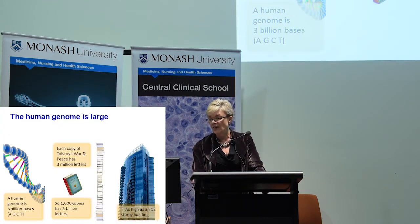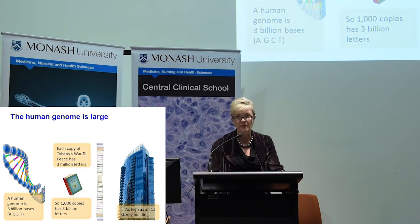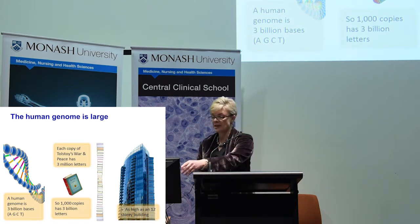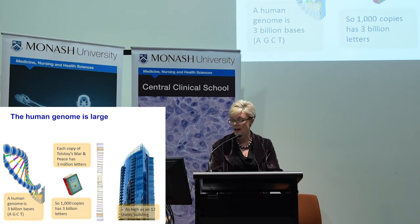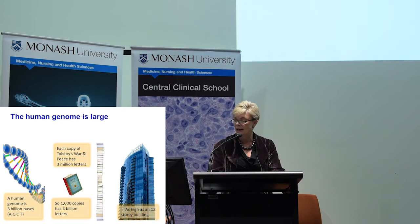The challenge is that the human genome is equivalent to a thousand copies of War and Peace — we've got these huge amounts of information that we're trying to make sense of. This conveys the immensity of the information we're dealing with, and also raises questions about the data infrastructure, the bioinformatics, and how to make sense of the 99% that's not the coding region, which is becoming increasingly important, particularly in cancers.